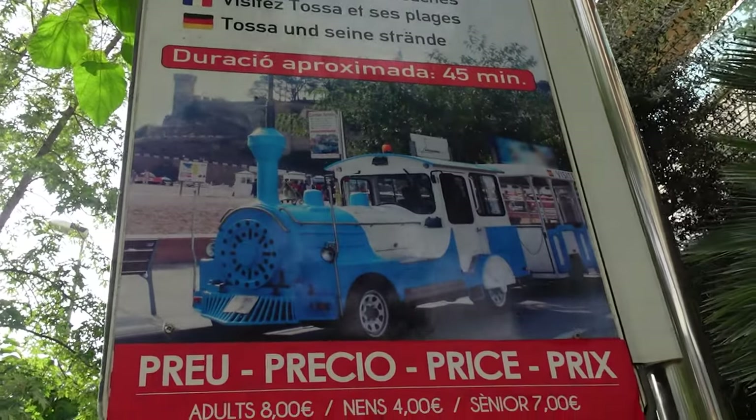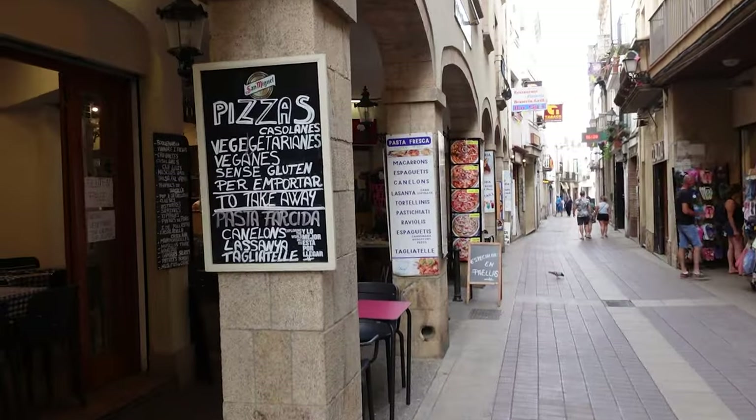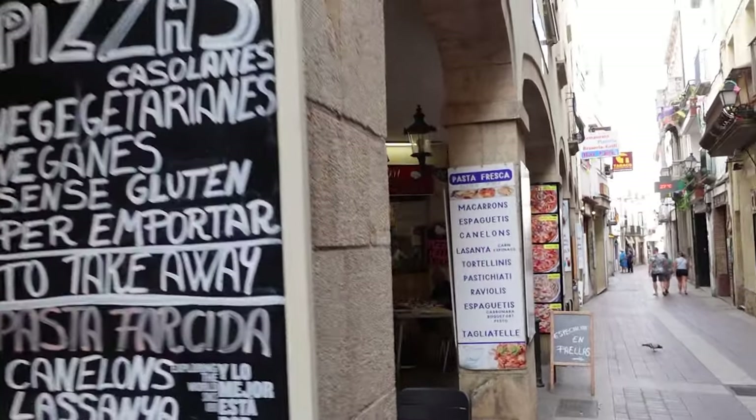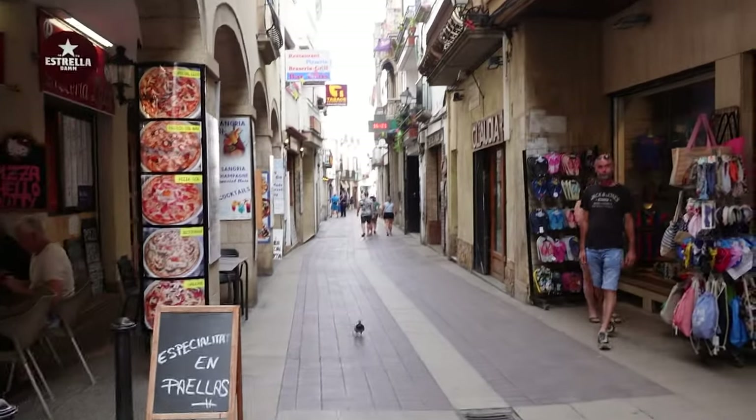They also have trams that take you around the city. The adult ticket costs 8 euros for a 45-minute tour around the town, so you can see all the main attractions at a really good price.